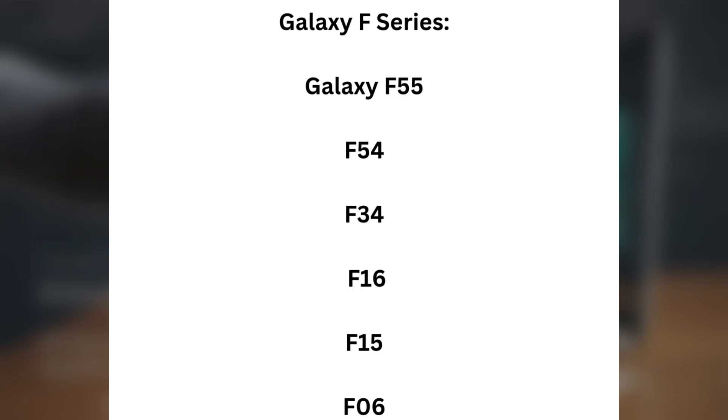Galaxy F Series: Galaxy F55, F54, F34, F16, F15, and F06.